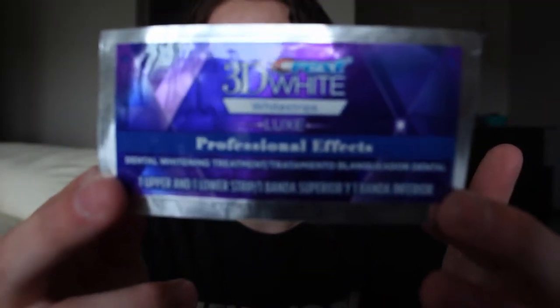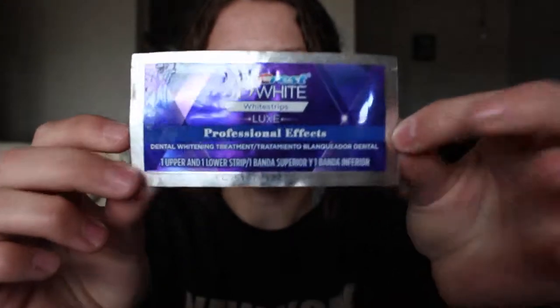My next product is the Crest 3D White Strips. I've been using these so much lately to whiten my teeth. These are the ones you're supposed to wear for 30 minutes and they work so well — I feel like my teeth are definitely getting whiter. I bought the 40-count so it came with like 20 or 30 of these, and I've been using them every single night.